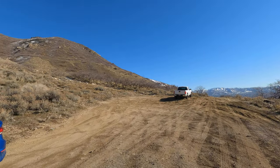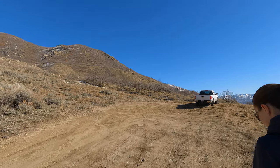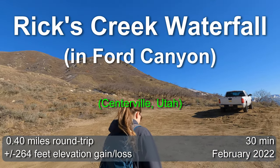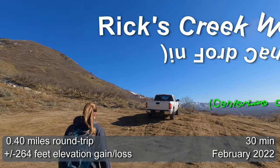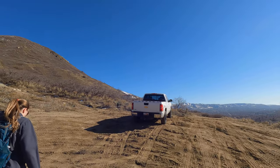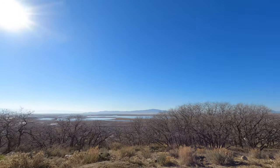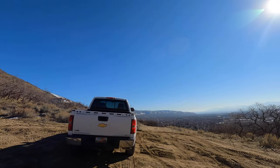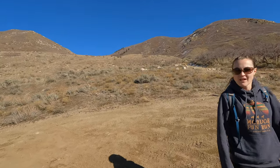I'm doing a short, quick hike. It's called Rick's Creek Waterfall. This is up in Ford Canyon in Centerville, Utah. This is the last week of February. Beautiful day, almost high fifties temperatures. Snow in the mountains, but it feels great in the valley. So let's get out and do a quick little hike.